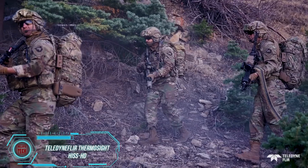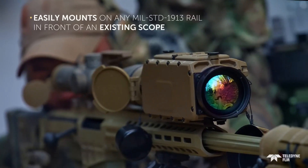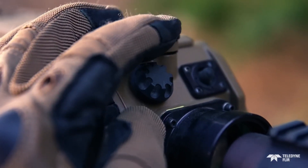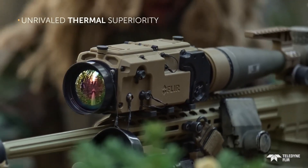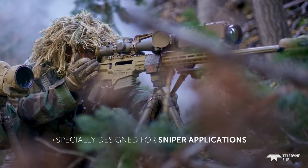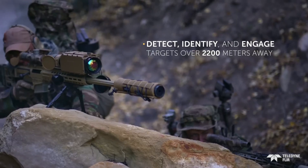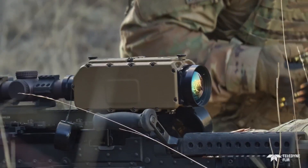A true marksman doesn't capture footage with a video camera or a phone — he films through a scope. Teledyne Fleur has just unveiled the ThermoSight His HD, a scope that not only records videos but can spot bullets up to 2,200 meters away — actual bullets, not just traces. Equipped with an image sensor, cryo-cooler, and heat-reactive processors, this scope weighs over 2 kilograms and is touted as essential gear for snipers, machine gunners, and scouts.